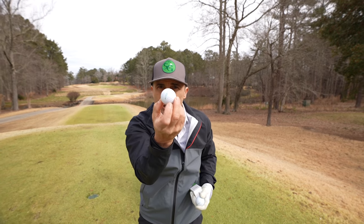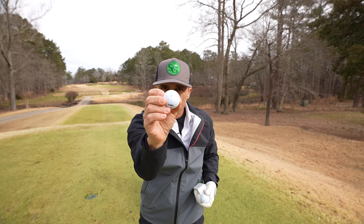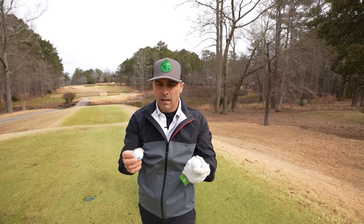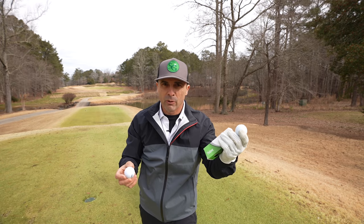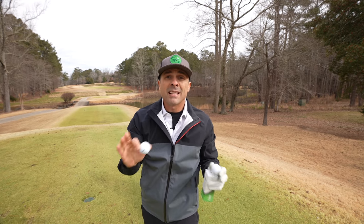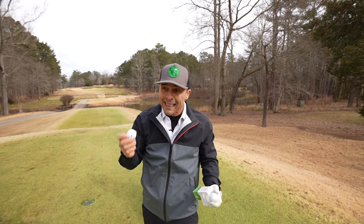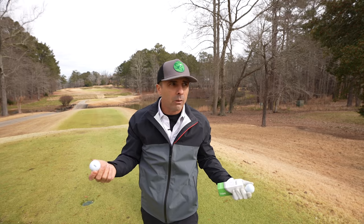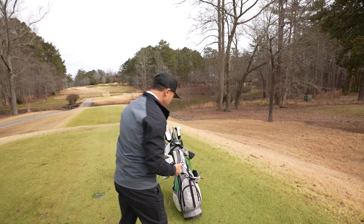It has a line, and what you do is you line that line up where you want to aim and then it'll fly perfectly straight. I'm going to test it out and see if it's any better or straighter than the Pro V1. Then what we're going to do is take it home, put it in the simulator, get some numbers, and then we're going to cut this sucker open and see what it looks like inside. Why is it so straight? We'll find out.